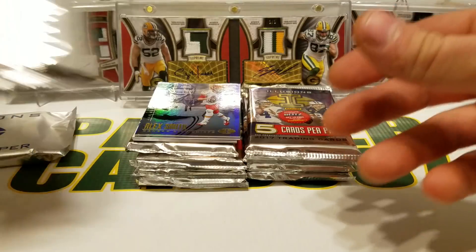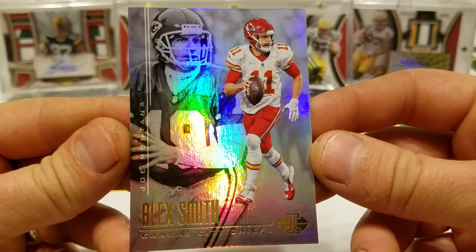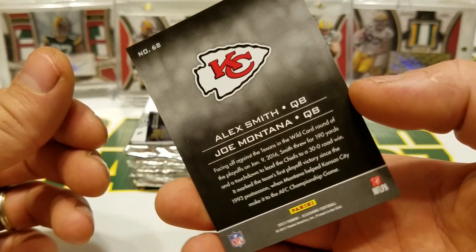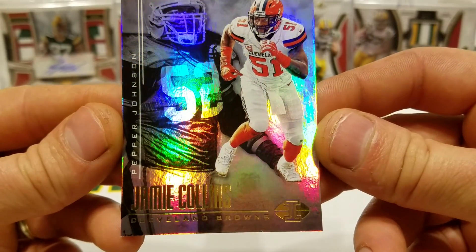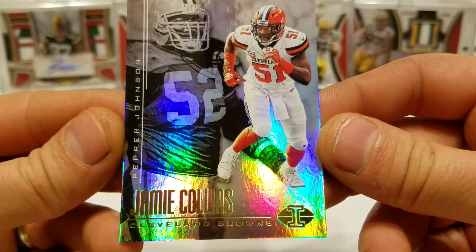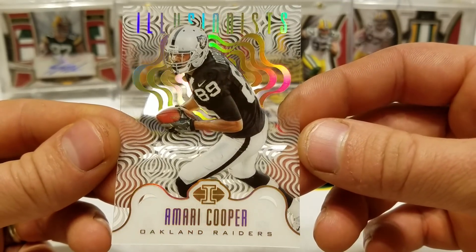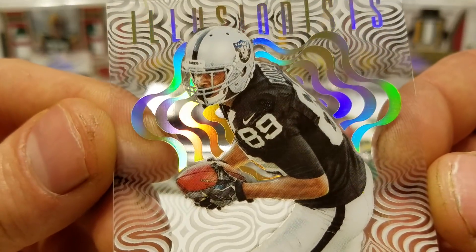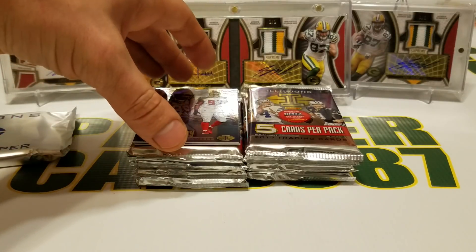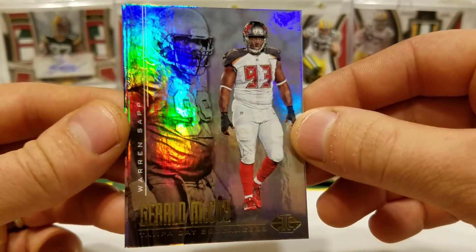I really get the Flair Showcase vibe from this stuff. We got Alex Smith and Joe Montana — that's the back of the cards if you were wondering. We have Jamie Collins and Pepper Johnson. This is Amari Cooper Illusionist — kind of wondering why this is not numbered. That's just weird that the cards are not numbered. We also have Gerald McCoy and Warren Sapp — that's pretty slick.